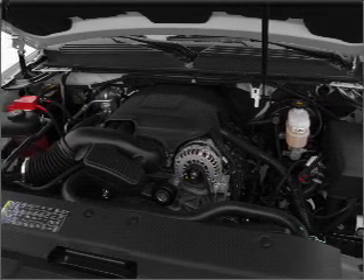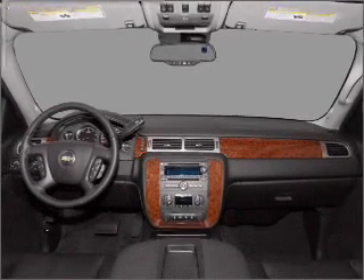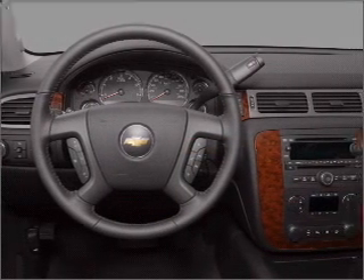Enjoy the comfort of dual temperature controls, and memory settings make for a more comfortable ride. Our website offers more information on all of our vehicles. Call us today to start test driving.